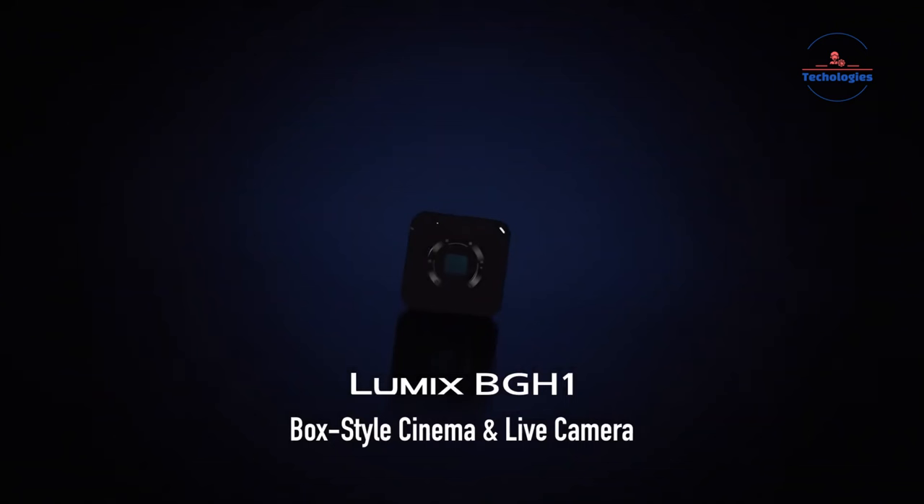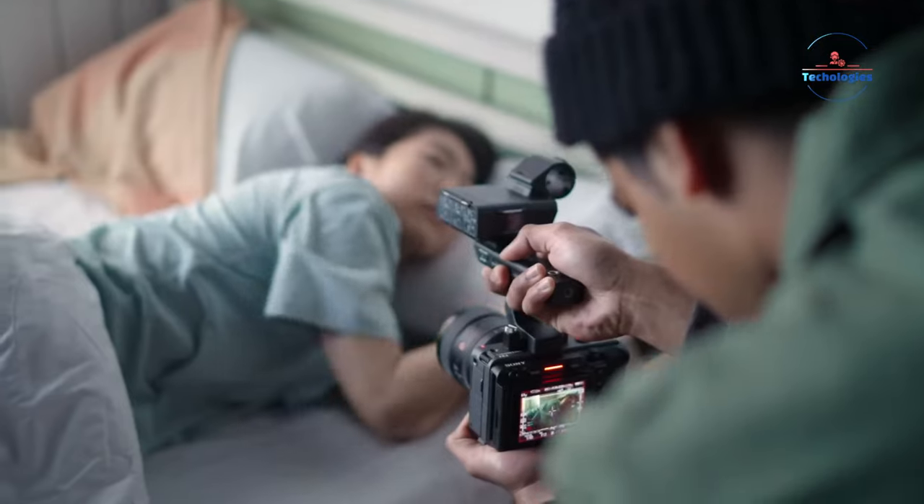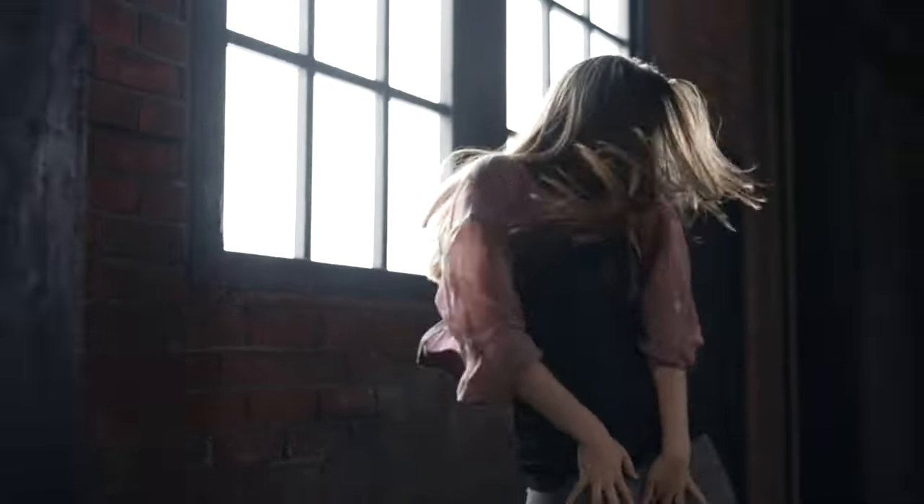Those are 7 affordable cinema cameras approved by Netflix's standards. Thanks for watching. Let me know in the comments which one you're planning to buy.